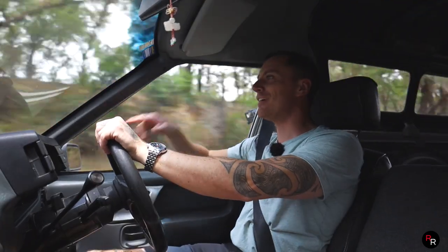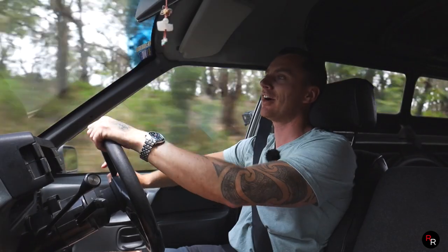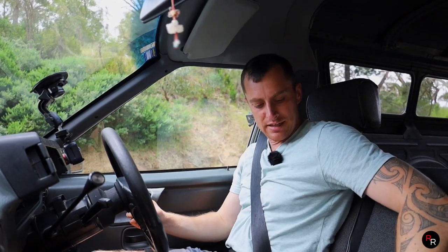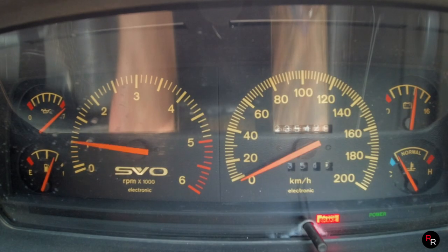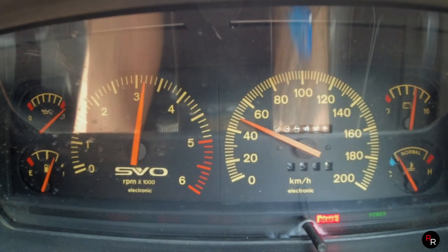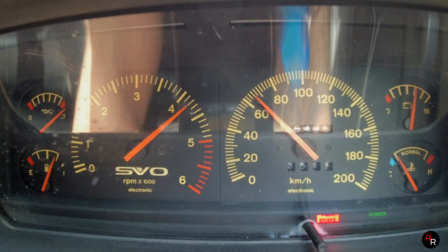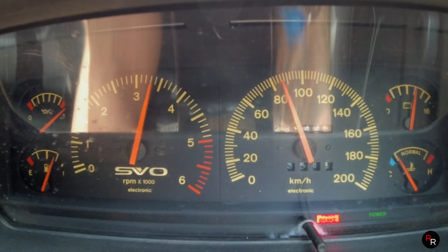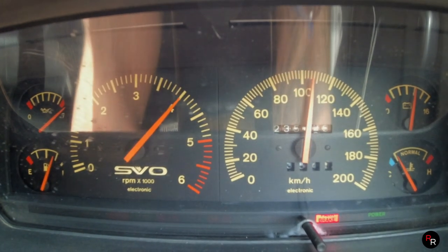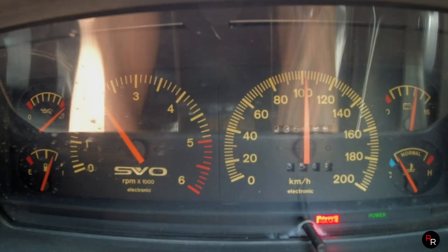Up here there are some straightaways, so we're going to do the zero to 100. We'll stop here, reset the Draggy, and here we go — flat to the floor. Come on, SVO! And we hit 100 — we made it there eventually.